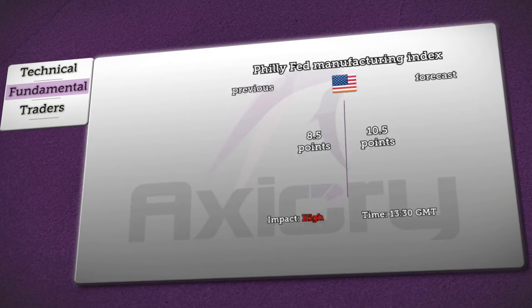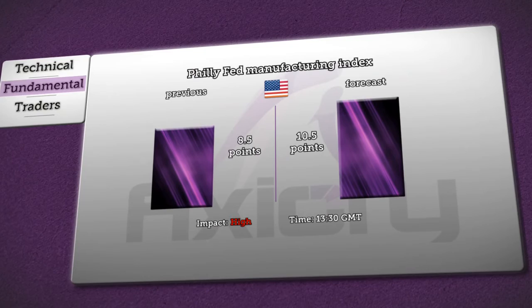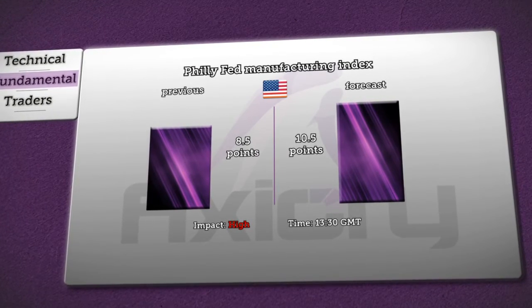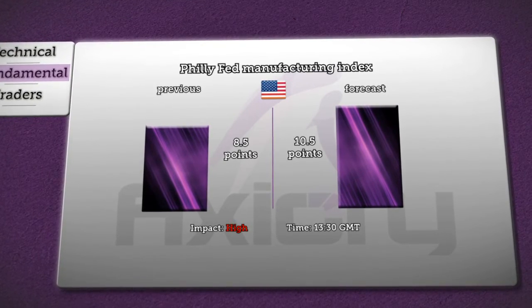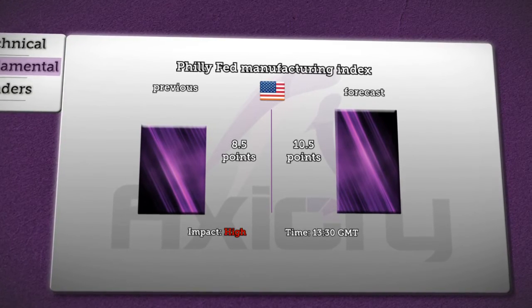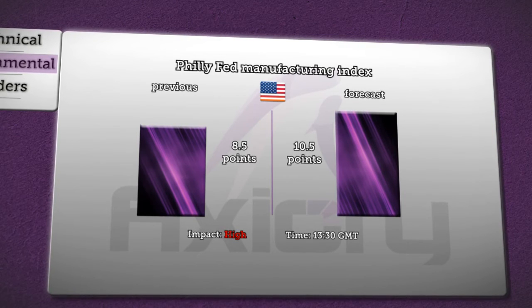The Swiss and German bank holiday will concern figures about the Philly Fed manufacturing index. The survey will be published at 3:00 PM GMT. In the previous report the index rose 8.5 points and analysts are now expecting a rise to 10.5 points. Readings above zero indicate improving conditions and a fall below zero suggests worsening conditions. Moreover it will have a high impact on the dollar.